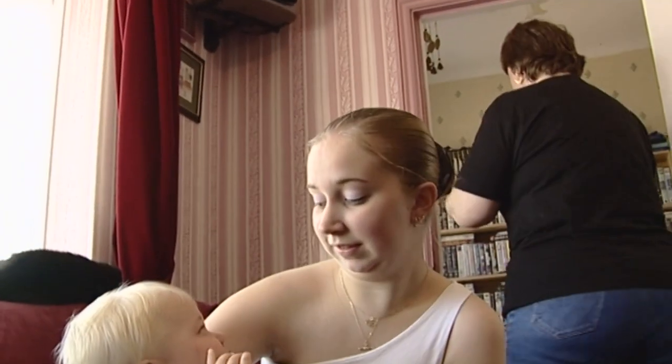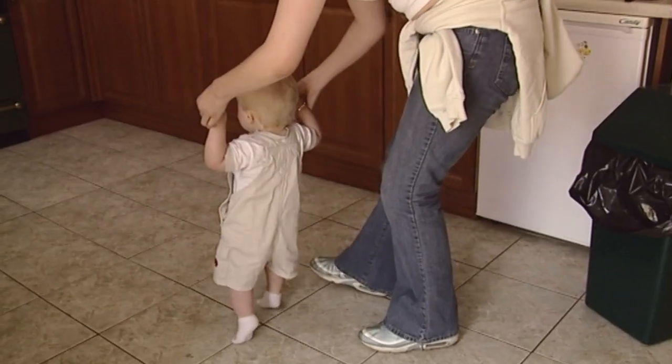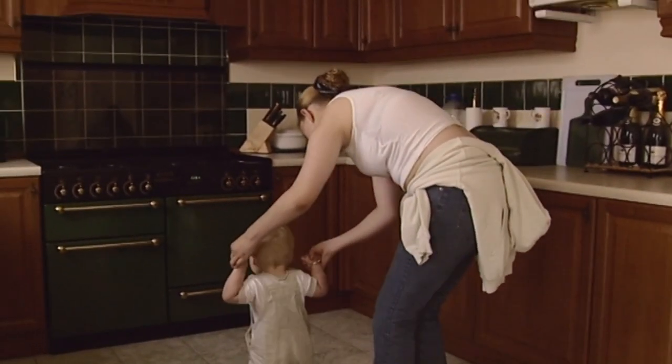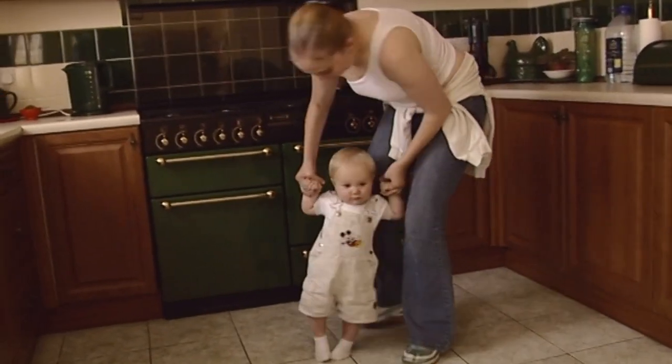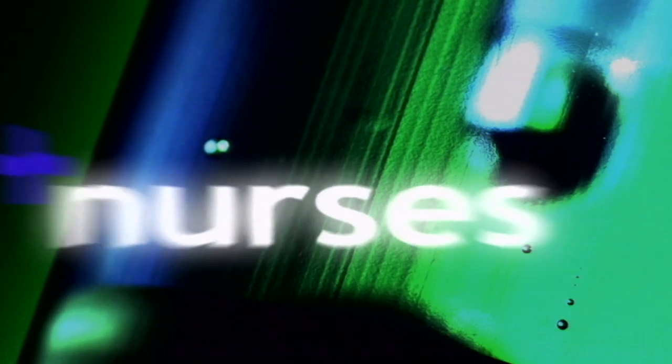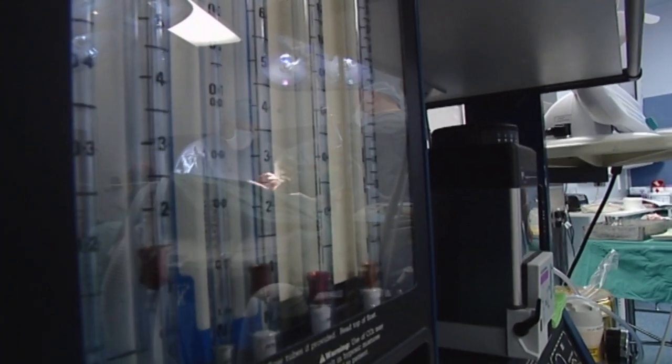Helen has two major operations coming up. One is to break her jaw and reset it, and the other is to break her hand and reset it straight. There is no jaw bone on either side of her jaw, and it needs to be replaced and straightened as it is crushing her airway — so the operation is essential. Her mum hopes Helen gets what she wants most: a chin, which she has always wanted.